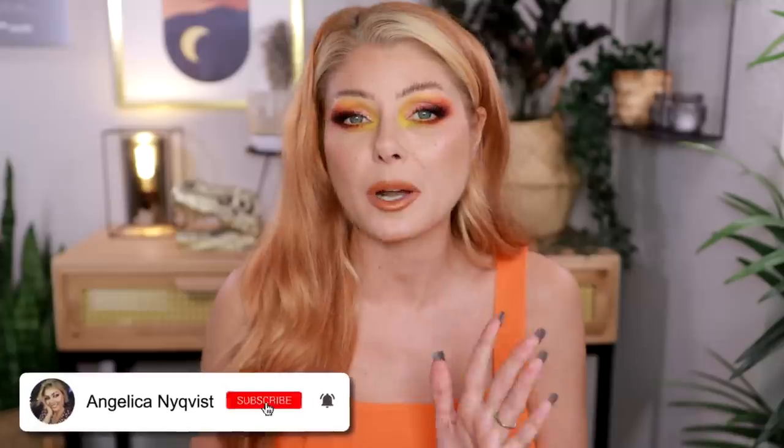Hello everyone, welcome back to my channel and welcome to this week's new makeup releases. We are going to chat about the new makeup that's been released, announced, and sneak peeked. I'm gonna let you know what I think about it, if I want to pick up any of these things, and then you let me know what you think down in the comments.